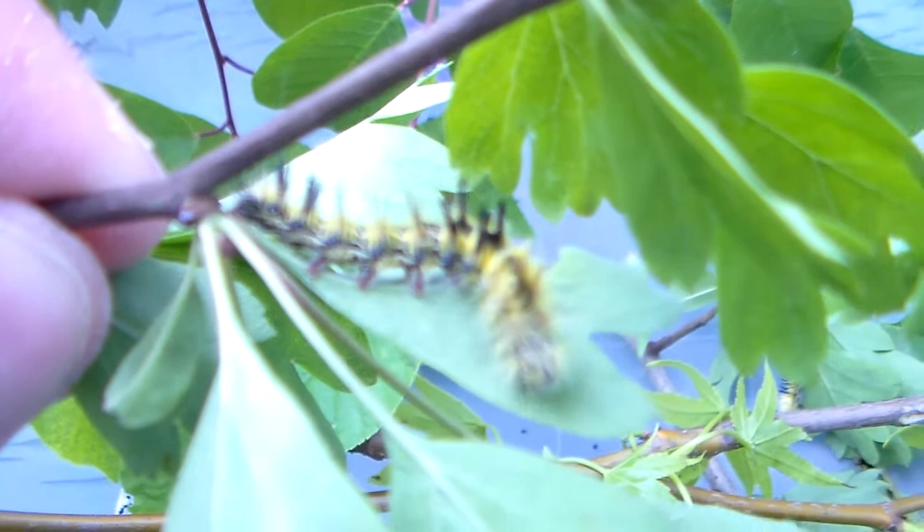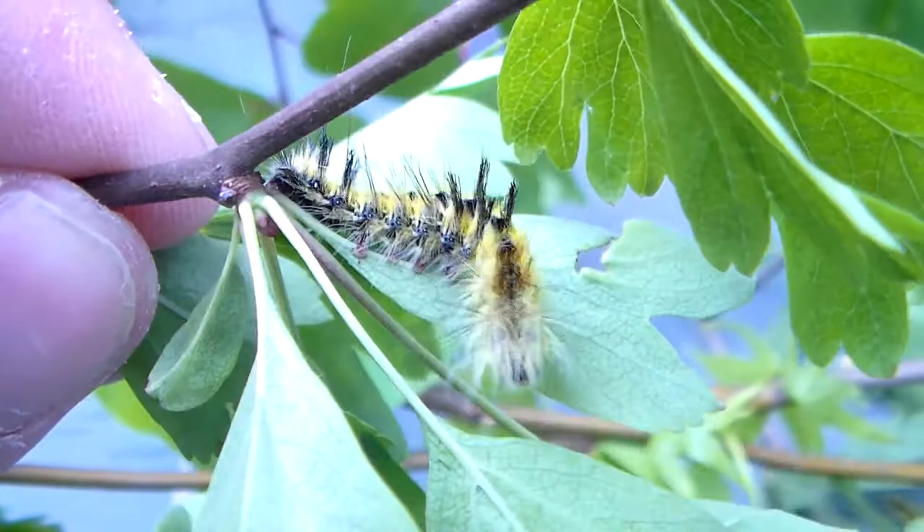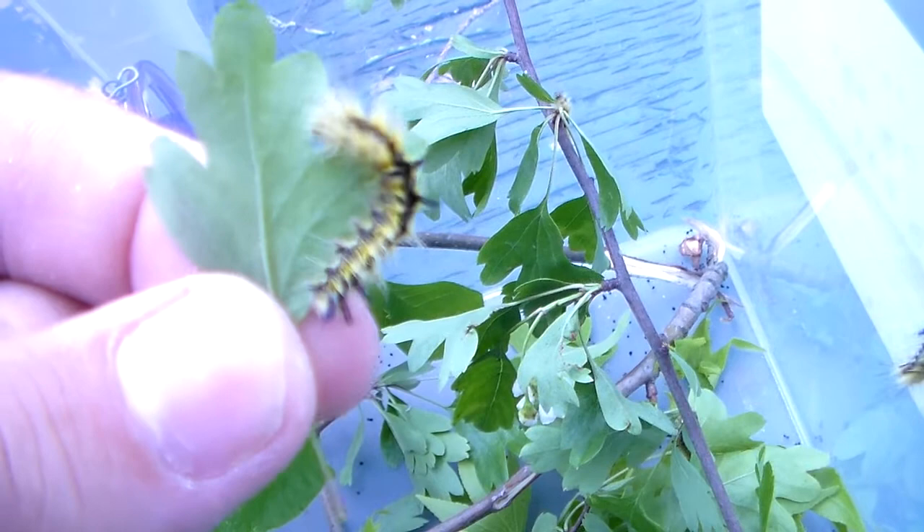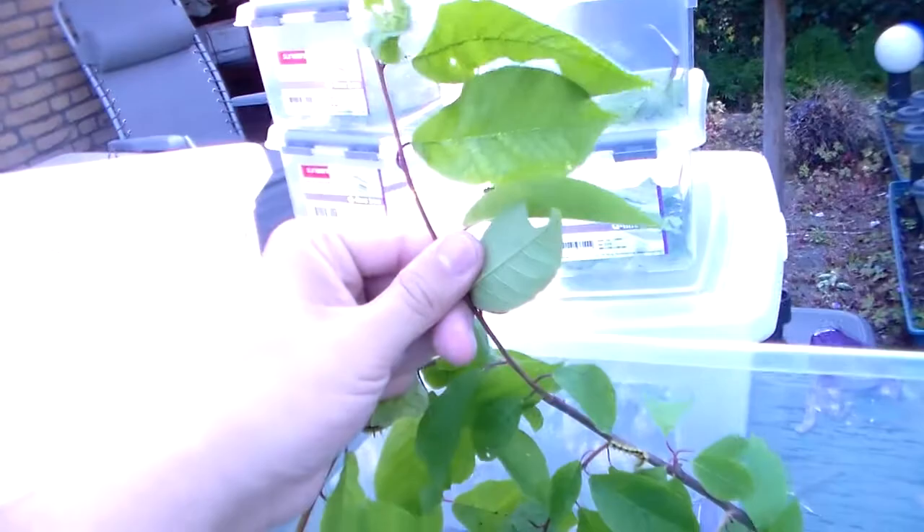They're from a very unique family of moths named Eupterotidae. I've never bred one from this family before, but they're doing very well together. You can see some beautiful blue hairs on them. I'm feeding them three different host plants: one is Hawthorn — Crataegus is the Latin name — the second is Cherry, Prunus, which they also seem to like, and the last one is Liquid Amber. So three host plants that they like to eat.